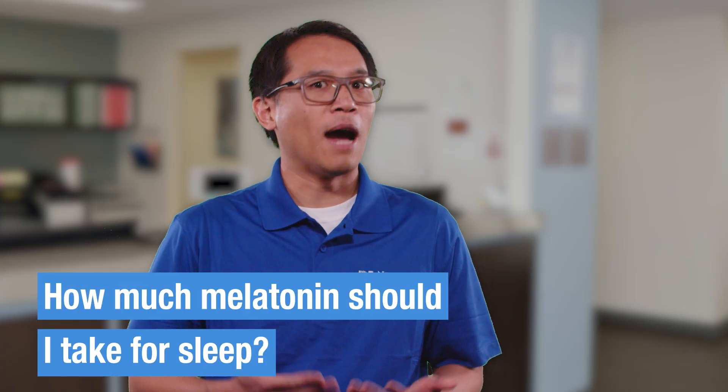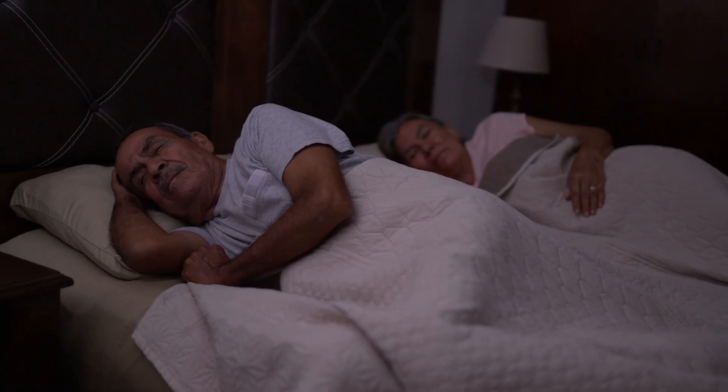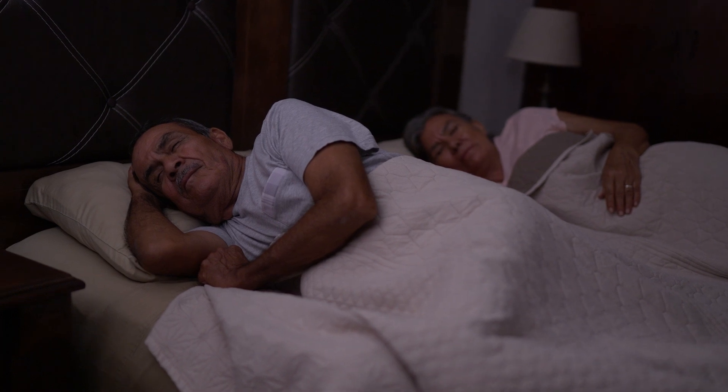Now let's talk dosage. How much melatonin should you take for sleep? Generally, doses range from 0.5 to 5 milligrams, depending on individual needs. It's best to start with a lower dose and adjust as necessary. Always consult your healthcare provider before starting any new supplement to ensure it's appropriate for you.